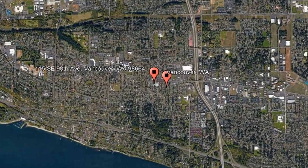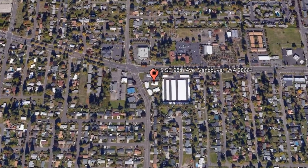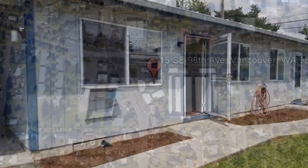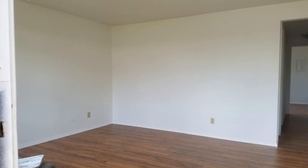Get started today and check out this available home for rent. This two-bedroom property might just be the one you are looking for. It features a living area that has beautiful flooring and lots of natural light streaming in.